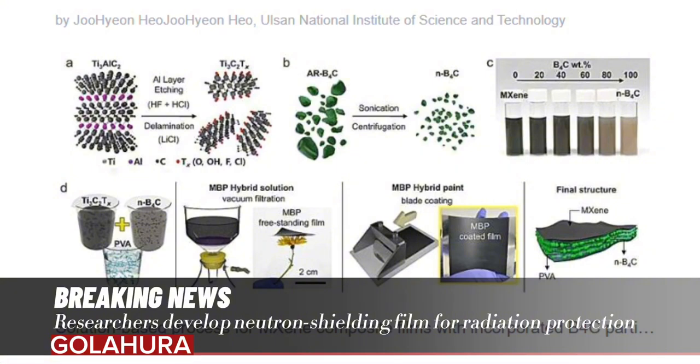Professor Kwon added that the newly developed composite manufacturing technology is practical and requires neither complex equipment nor processes. It enables the implementation of a neutron shielding coating film with the desired thickness and area. This study will expand the possibilities of MXene material coating technology and demonstrate its application in various fields.